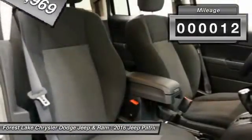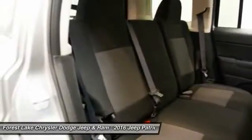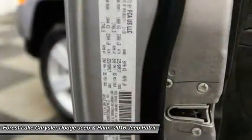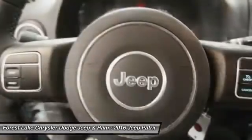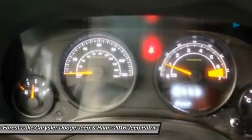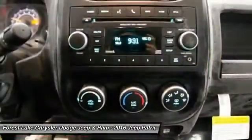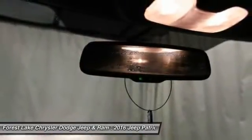This vehicle has less than 100 miles. Searching for a dependable vehicle that looks great too? You found it, so stop in today. We'll see you next time.